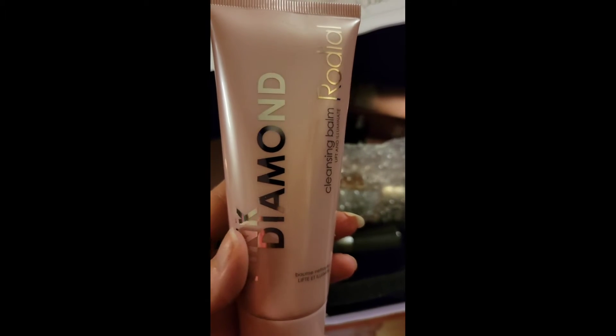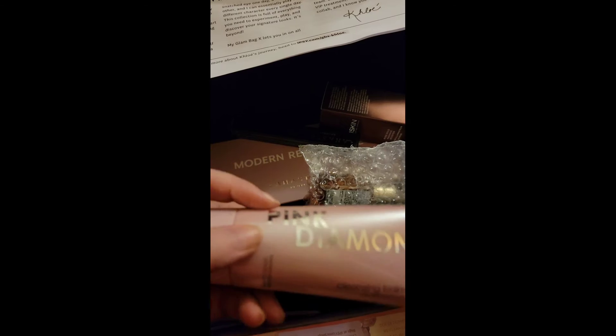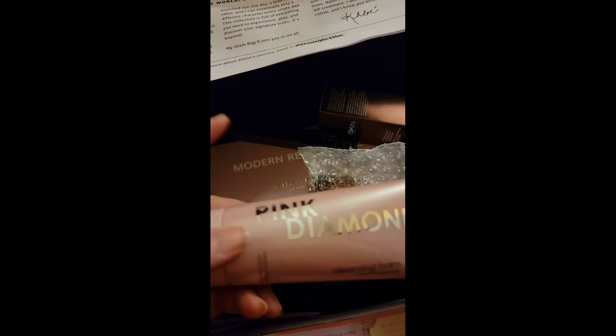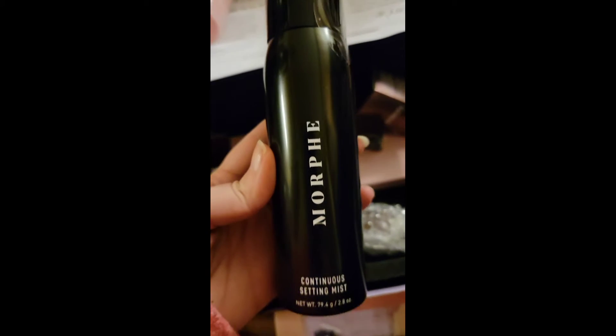Then we got the Rodeo cleansing balm — Pink Diamond! I was thinking it wasn't Kim's fragrance, it was Khloé's fragrance — the Pink Diamond. I can't remember, I'll have to look that up. But yeah, the Pink Diamond cleansing balm.